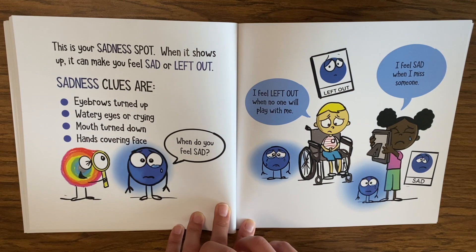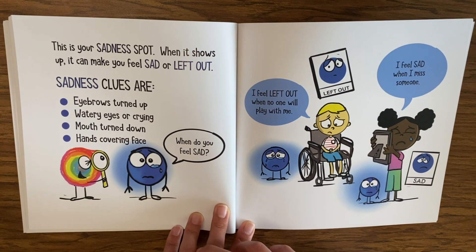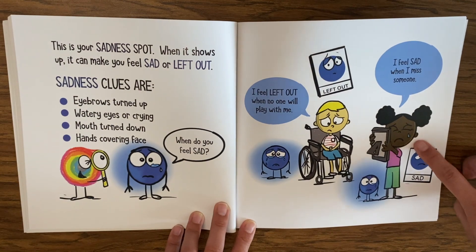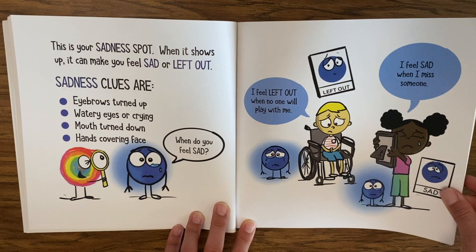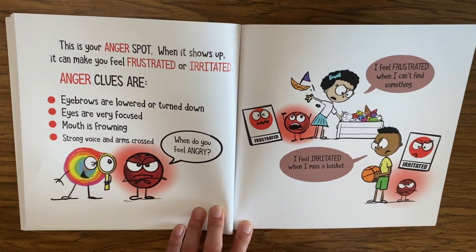This is your sadness spot — when it shows up it can make you feel sad or left out. Sadness clues are eyebrows turned up, watery eyes or crying, mouth turned down, and hands covering face. When do you feel sad? I feel left out when no one will play with me. I feel sad when I miss someone. Notice tears, eyebrows turned down, and mouth turned down.